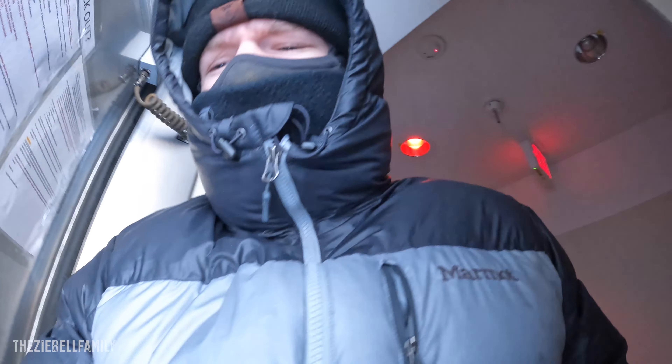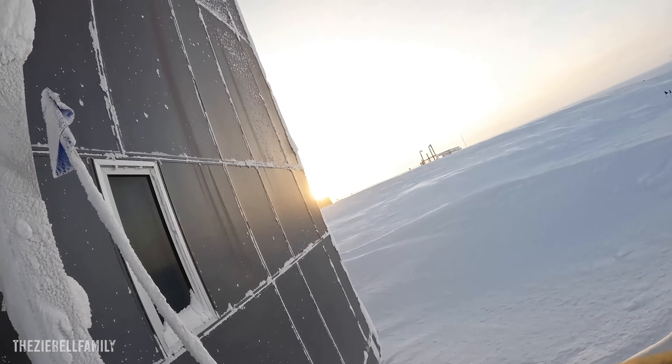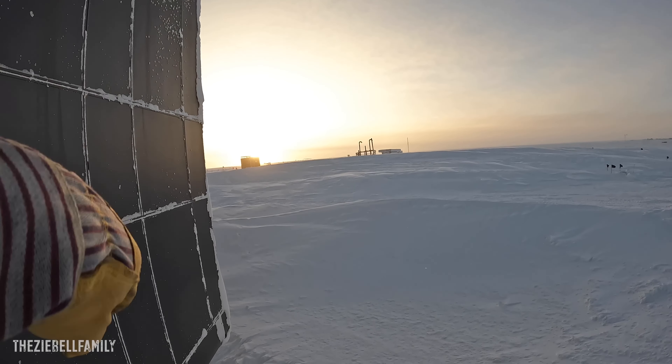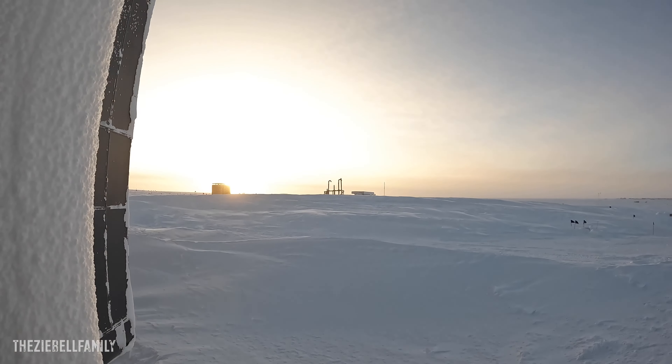You guys know how it goes — and here we are. Man, the sun is just getting brighter every single day. Look at that — incredible. It's actually like if you look at it, it hurts your eyes.